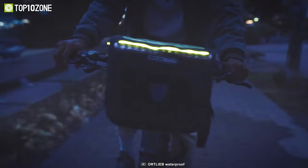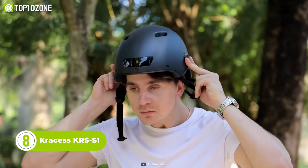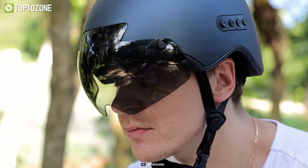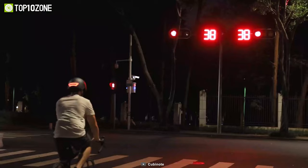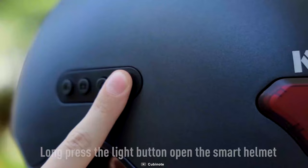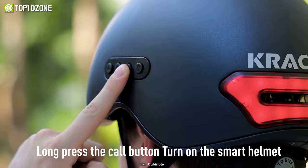The Craxis KRS-S1 Bike Helmet is a feature-packed helmet designed to enhance your cycling experience. It features an upgraded front camera that captures stunning detail with full HD video quality. The helmet also has high-quality stereo sound, automatic sensing technology, and a highlight warning light that alerts rear vehicles for added safety. To turn on the smart helmet, you need to long-press the call button — it's as easy as that.